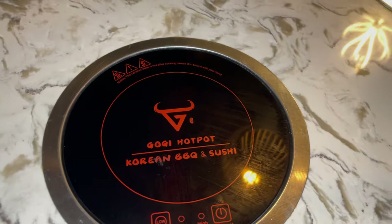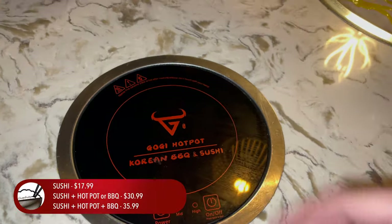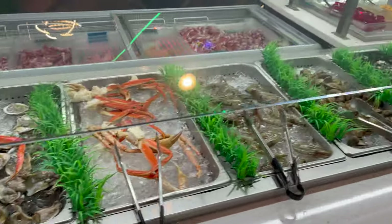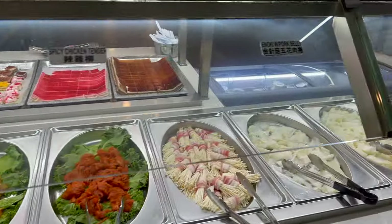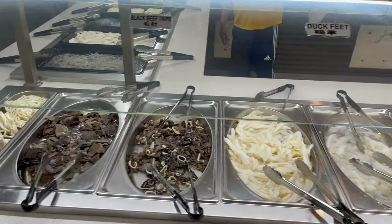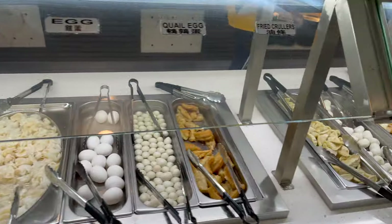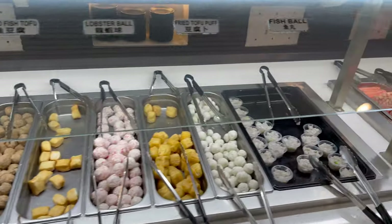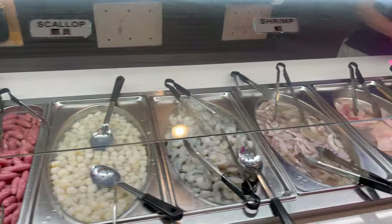They do have the option of hot pot — and I know I'll put that in the title — but we're not getting it today since we've done quite a few of them these past few months. It's only a five dollar difference to add it, but I really wanted to focus on the grill and the sushi. My favorite thing about this place is the buffet setup — all the options are out for you to grab as much as you want, cook it your own way, no ordering from waiters needed.